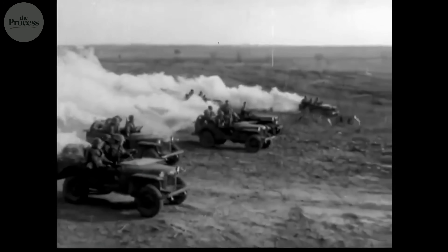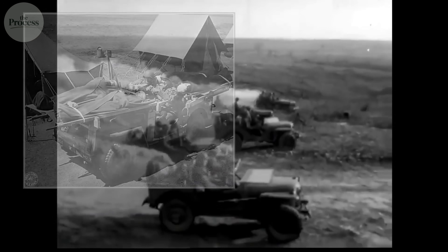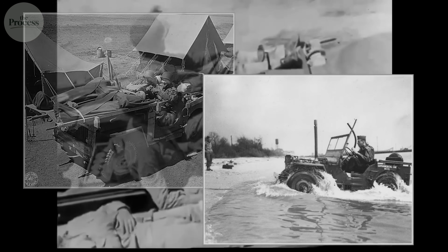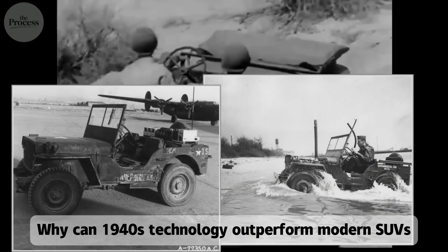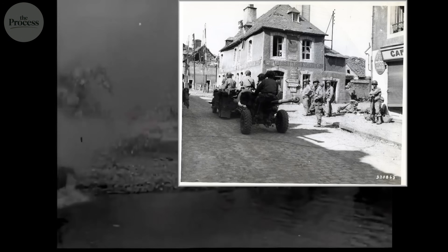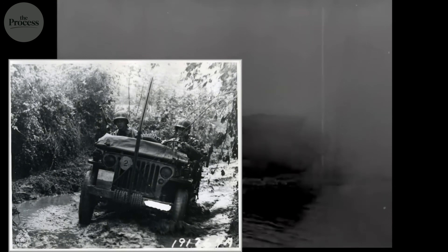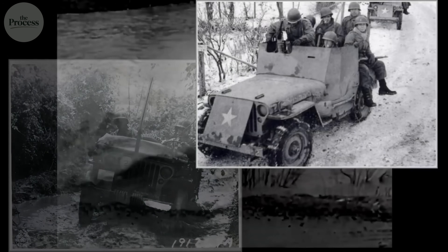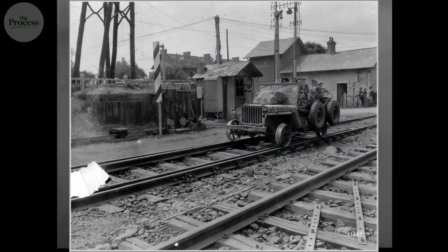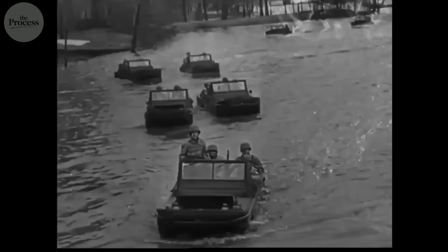You assumed they were just tougher back then. You have no idea what engineering compromises made that possible. Why can 1940s technology outperform modern SUVs in the one thing that matters most? What did designers sacrifice to achieve the impossible? And why did every car manufacturer since then choose comfort over capability?